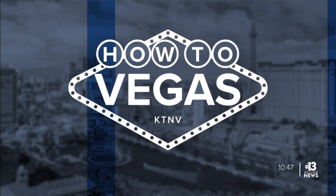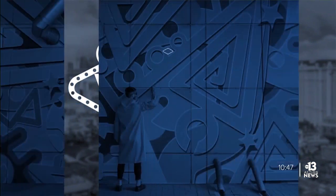Learn more about Arcadia Earth on KTNV.com slash art. For How To Vegas, I'm Amy Abdel-Sayed.